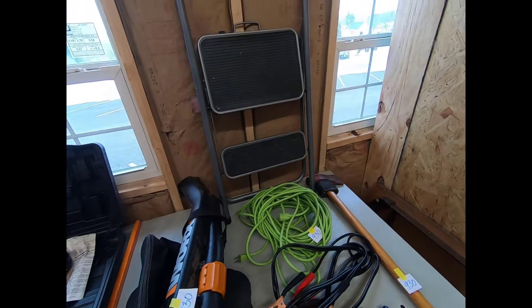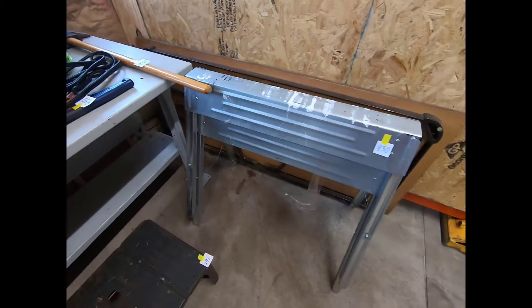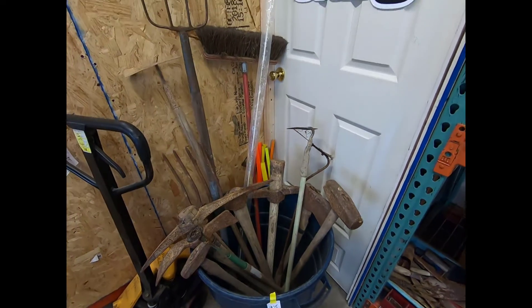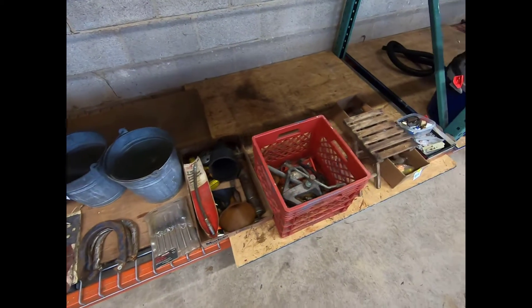There's also a step stool, jumper cables, saw horses, a little saw guide table. And we have some long handle tools here. All right guys, that was the porch — I'm gonna head over to the furniture hall next.